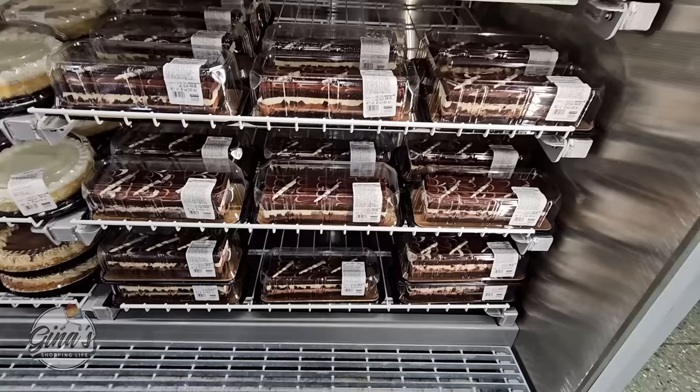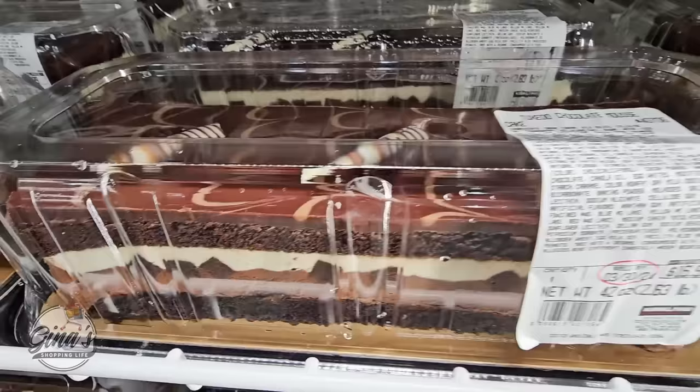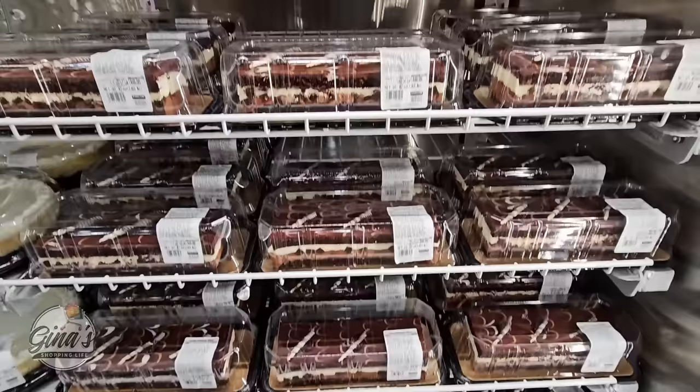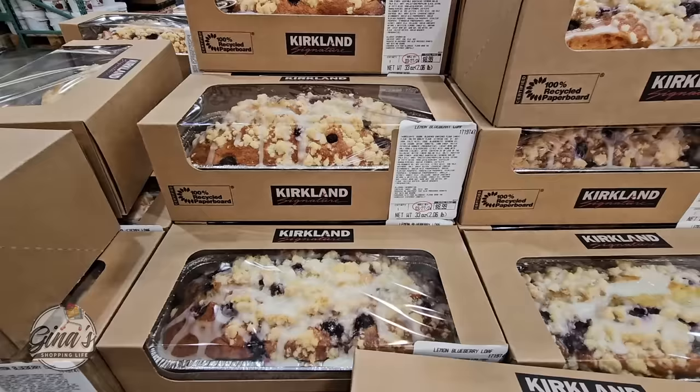If you have a sweet tooth or you're having company coming up, the Tuxedo Chocolate Mousse is on sale right now. It is so good — it can feed up to 10 people, maybe even more, really depends on how big a slice you want. It's just easy: pop the top off and serve it. $13.99, a $3 savings, going until Saturday the 30th.